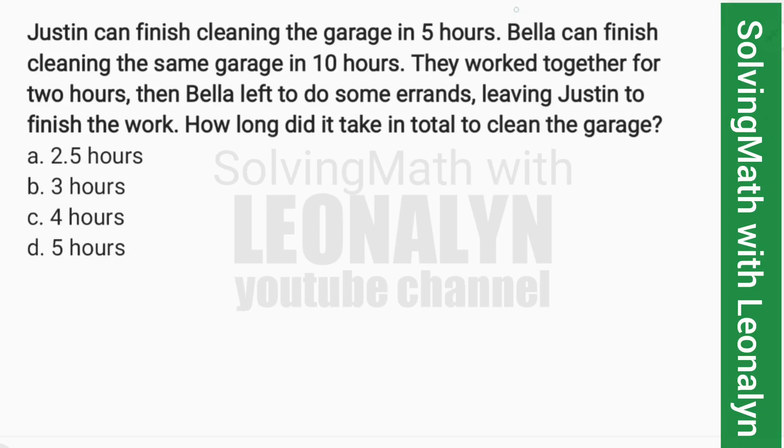Let's read the problem. Justin can finish cleaning the garage in five hours. Bella can finish cleaning the same garage in 10 hours. They work together for two hours, then Bella left to do some errands, leaving Justin to finish the work. How long did it take in total to clean the garage?